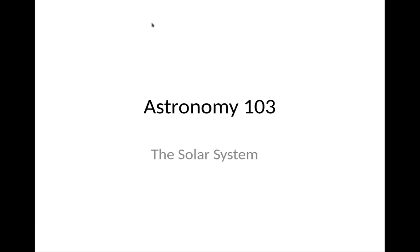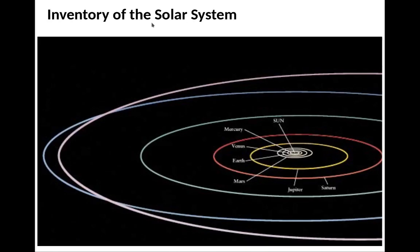Welcome to Strime 103. In this section we will start to discuss the solar system, beginning with the inventory of the solar system.